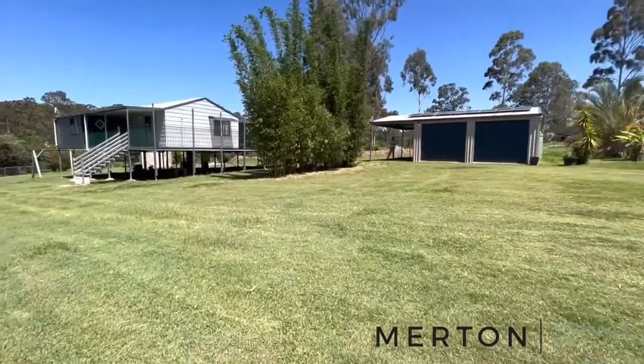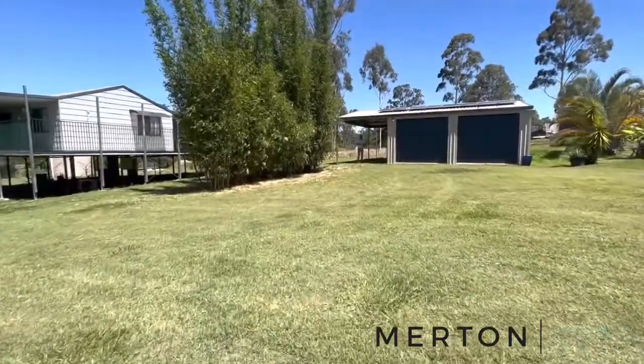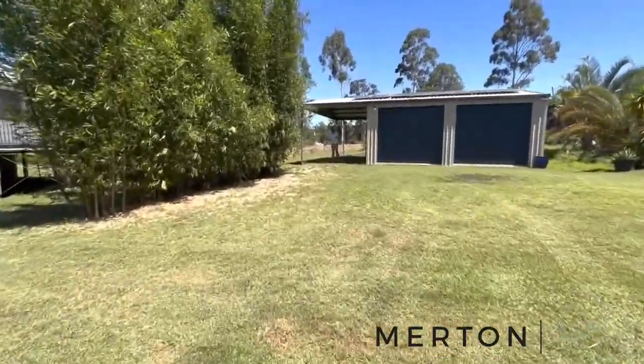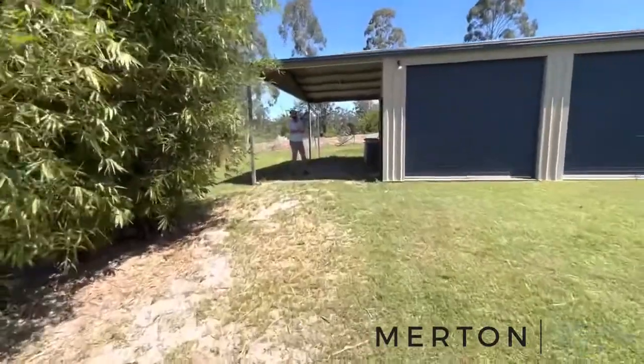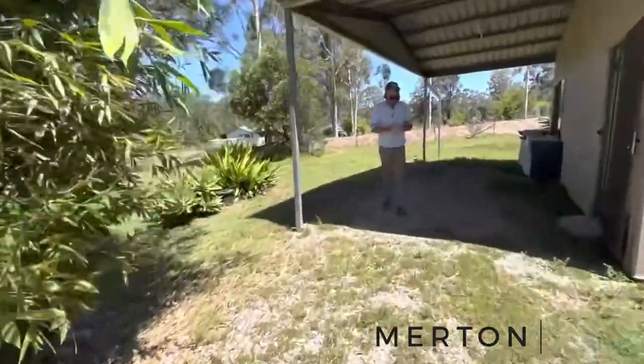Hi there, Jonathan from Merton Property Co with another video tour for you today. We're out at number 45 James Road, Glenwood - just under two acres here on a 7,484 square meter block. Three-bedroom, two-bathroom house with a fantastic shed here.